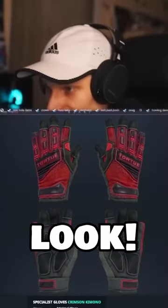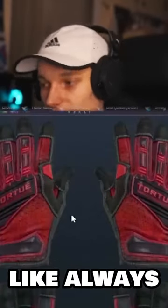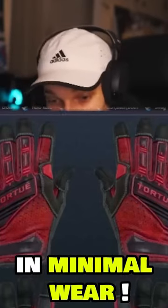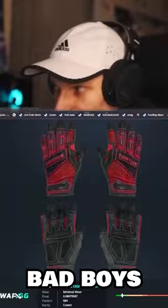Look at that — when have you ever seen a crimson kimono this clean? Like always you see a bit of black somewhere, but this is perfect red. And they're in minimal wear, so close to factory new as well.